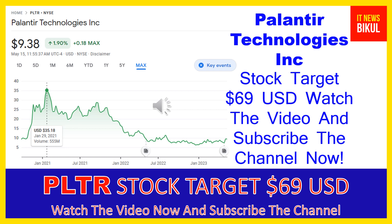Palantir Technologies Inc. builds and deploys software platforms for the intelligence community in the United States to assist in counterterrorism investigations and operations. The company provides Palantir Gotham, a software platform which enables users to identify patterns hidden deep within datasets, ranging from signals intelligence sources to reports from confidential informants, as well as facilitates the handoff between analysts and operational users, helping operators plan and execute real-world responses to threats identified within the platform. It also offers Palantir Foundry, a platform that transforms the ways organizations operate by creating a central operating system for their data, allowing individual users to integrate and analyze the data they need in one place.